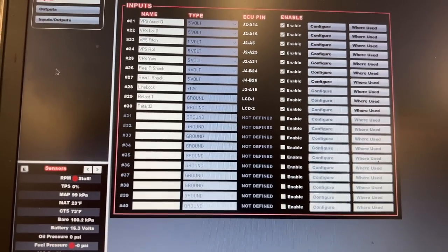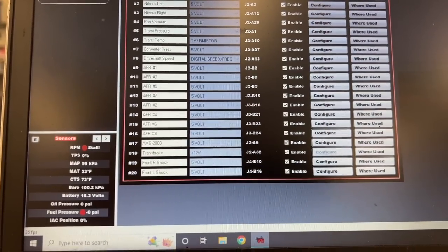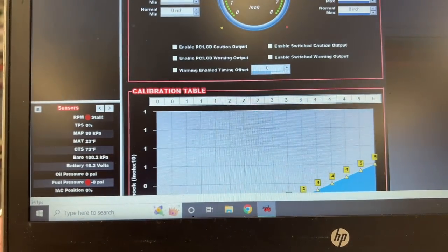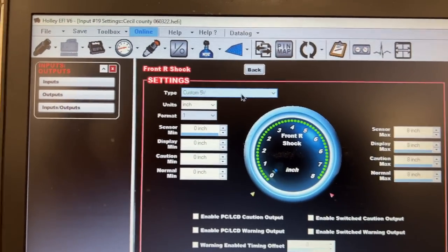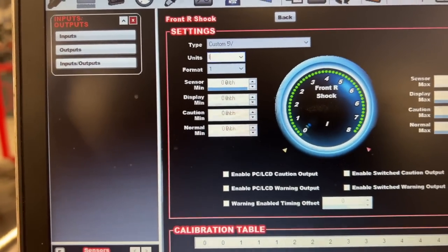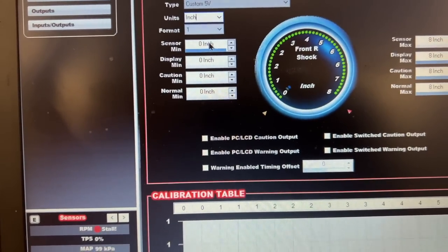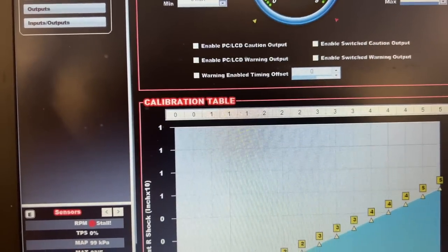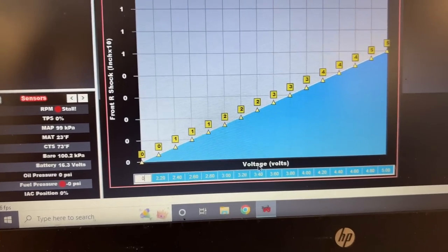Let's go ahead and show you how to set up shock sensors in your Holley EFI system. Go to the front shocks — you're going to start by knowing which pin you went to, then go to Configure after you've labeled it. These low-dollar sensors come with instructions that are a little vague. What I've done is go to Custom 5-Volt, type in units as inch. This sensor is 0 to 8 inches — the fronts are 0 to 8, the rears are 0 to 10. So you're going to set this side to 0, this side to 8.